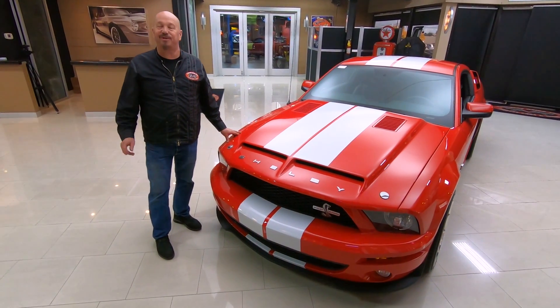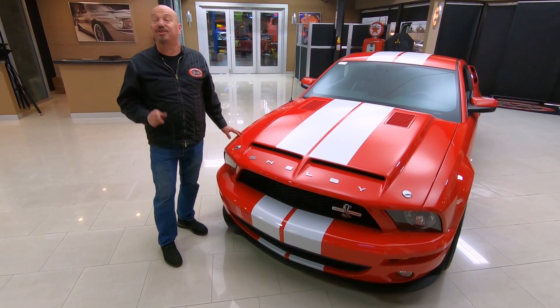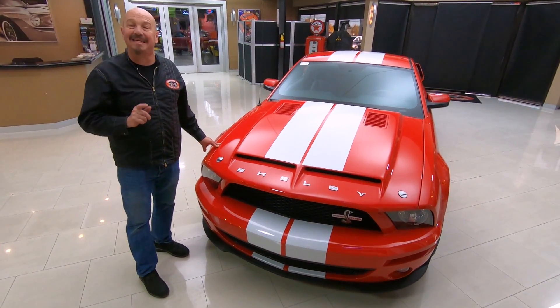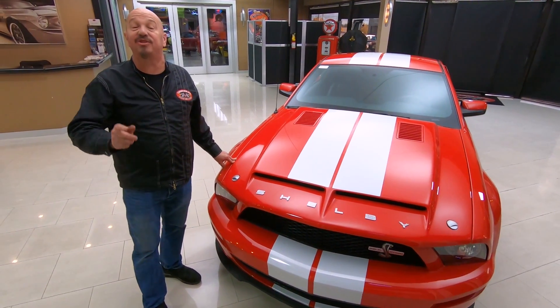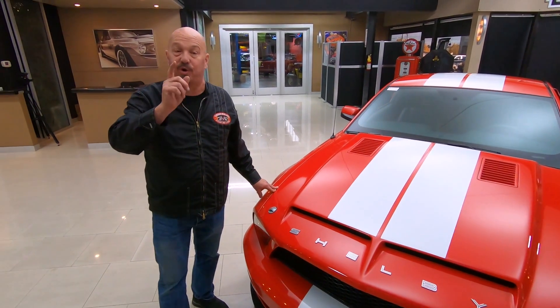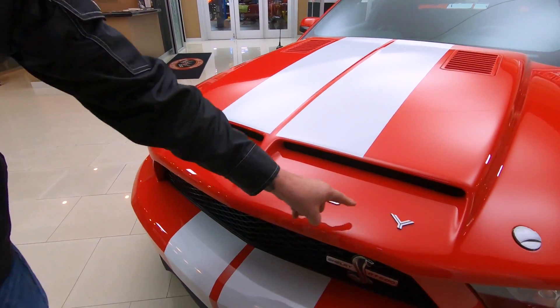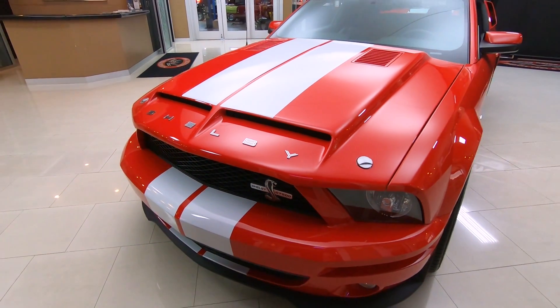Hey guys, welcome back to Vanguard Motor Sales. I'm Greg and this is a GT500 2009, just over 18,000 miles on this baby and she is drop dead gorgeous. Take a look — right there is what you want to see on the hood of your GT500: Shelby.